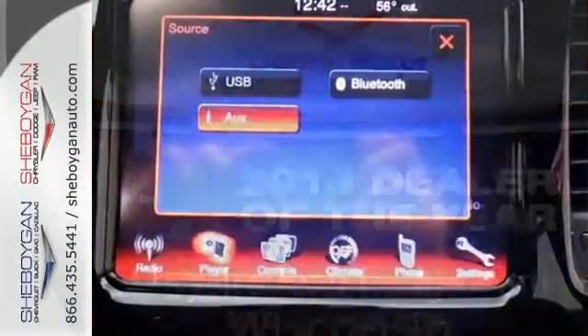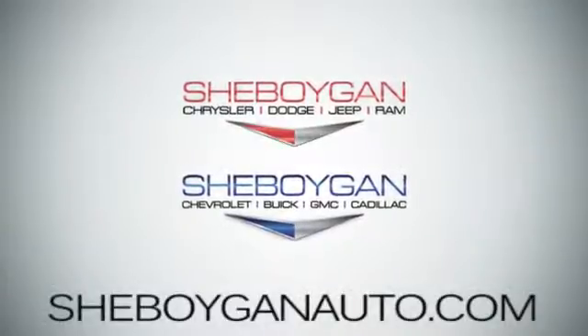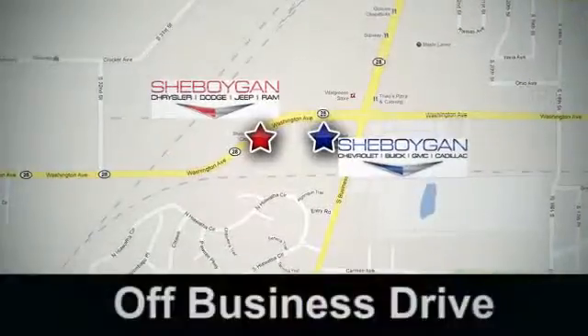Bring home this spirited Dart and unleash your inner driver. Come see us today at Sheboygan Auto — 8 brands in one location, off Business Drive in Sheboygan, Wisconsin.